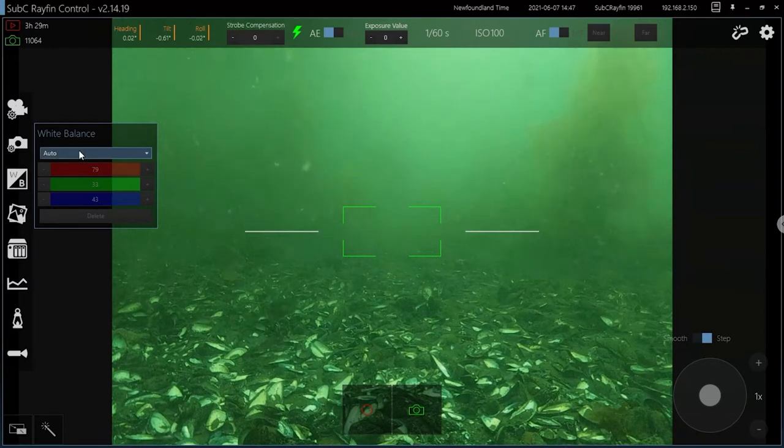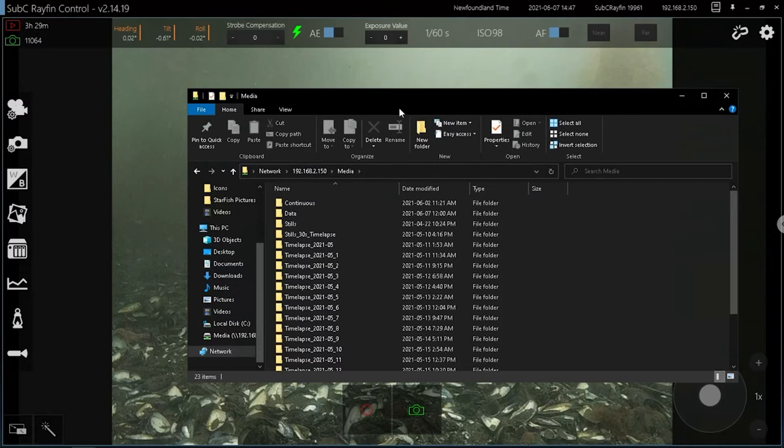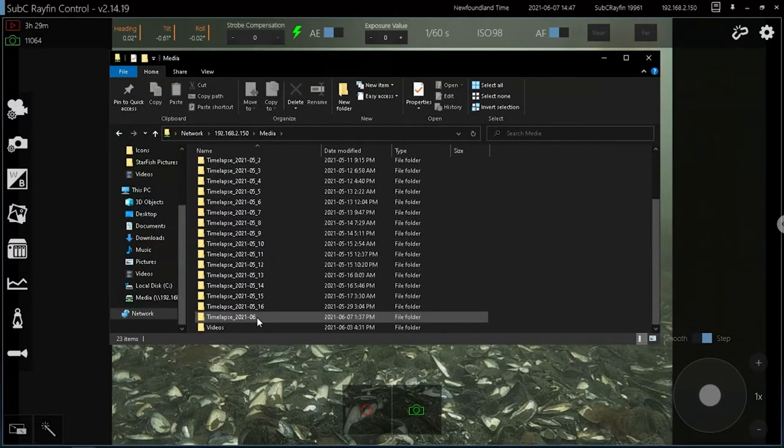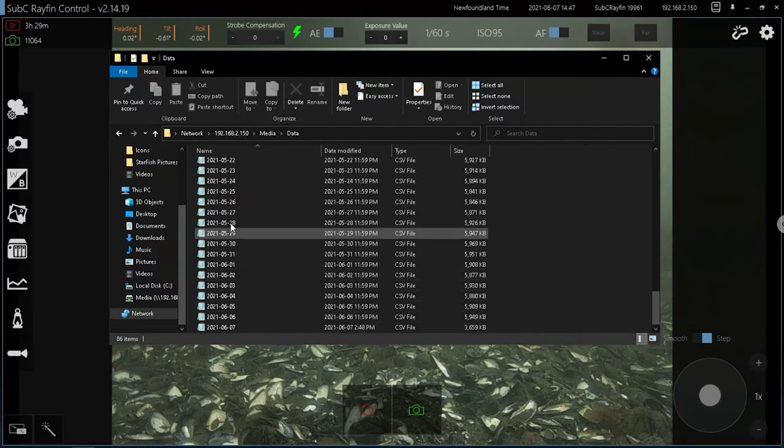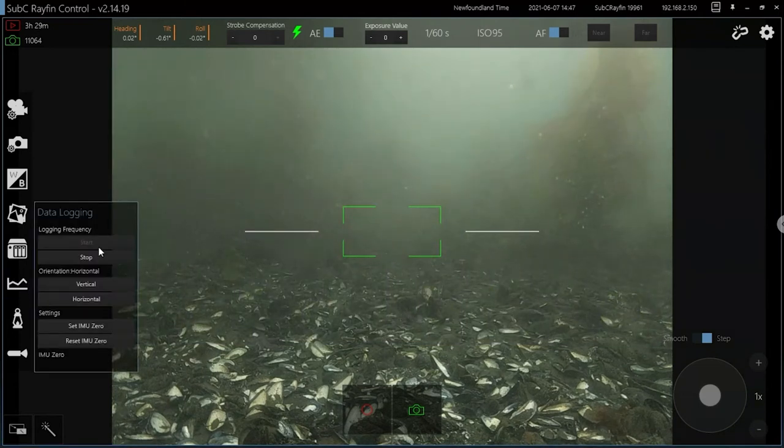The water here is fairly green because it's shallow, so the camera has white balance adjustments that are auto. We can remove some of the green to make it more realistic for human viewing. We can view the photos and video as they're taken — this one has been running a time lapse for a long time, so each directory has a thousand files. We can access all our files and the data logged each day. The data logging feature logs data at 1 Hz. You can have the camera oriented a certain way and that adjusts how the heading, tilt, and roll work, and you can zero it based on your location.